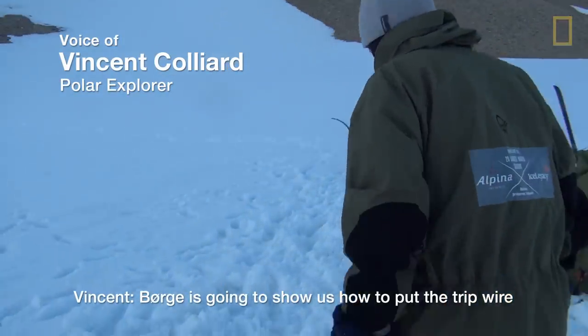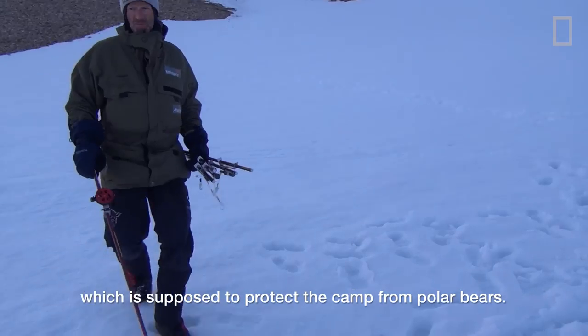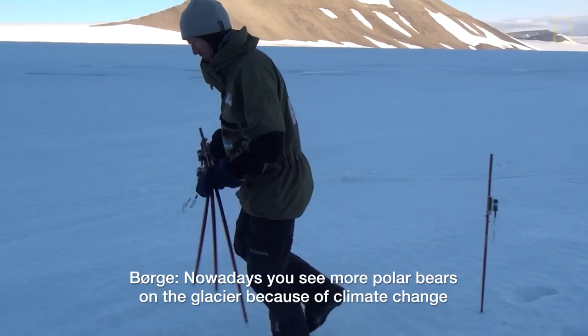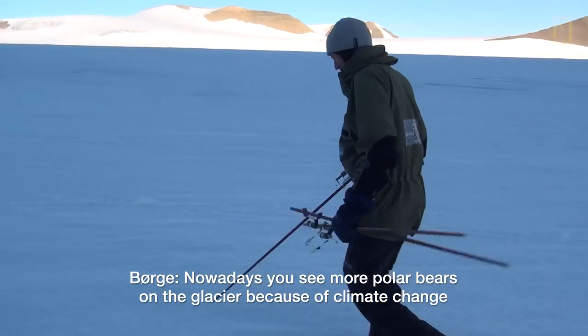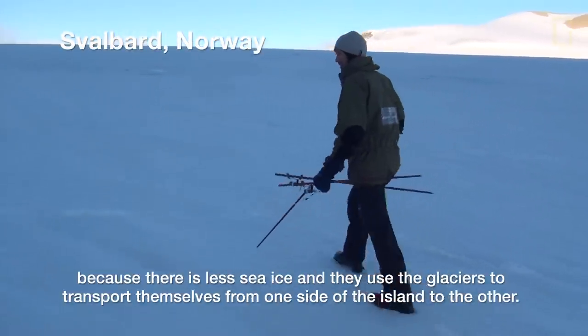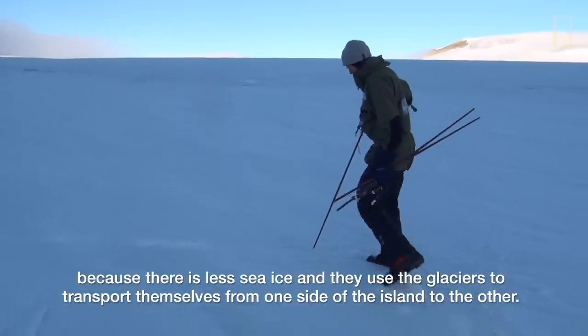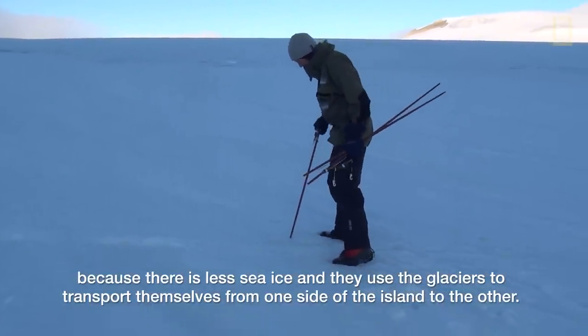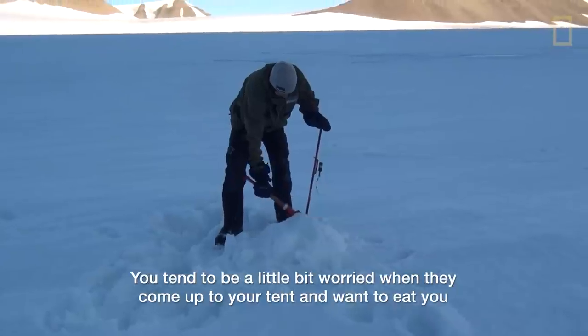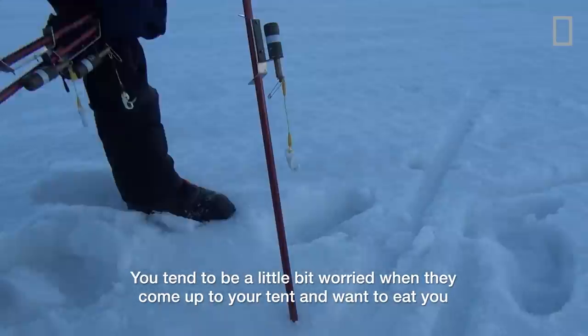He's going to show us how to put the tripwire which is supposed to protect the camp from polar bears. Nowadays you see more polar bears on the glacier because of climate change. Because there is less sea ice and they use the glaciers to transport themselves from one side of the island to the other. You tend to be a little bit worried when they come up to your tent and want to eat you.